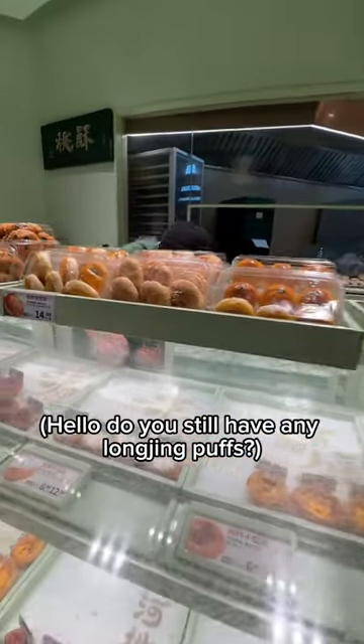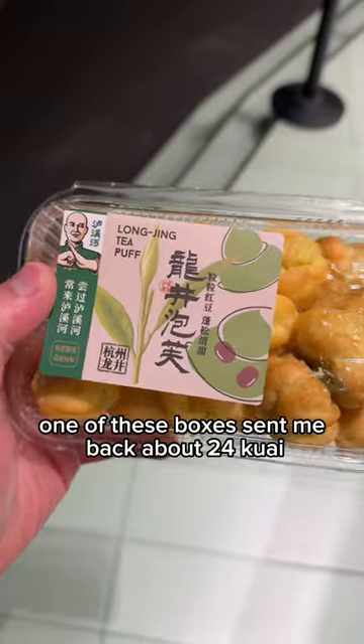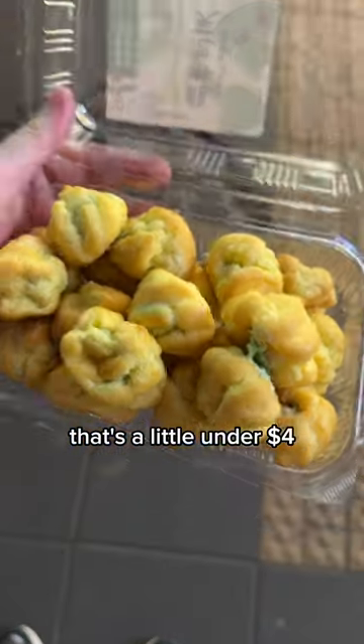Hello, do you have the Longjing Puff? There's one — let's eat it. One of these boxes set me back about 24 kuai, that's a little under $4.